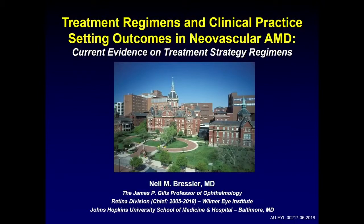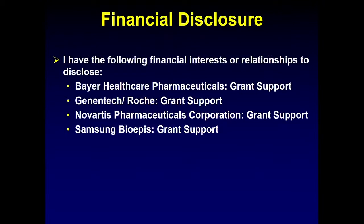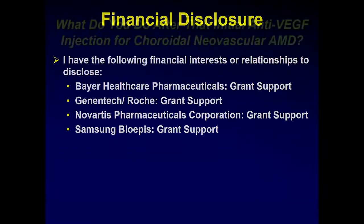Jemmy and I are going to speak for the next 40 minutes, taking about 20 minutes each, talking about our interpretations of treatment regimens for neovascular AMD. I personally think this is the hardest thing we have to take on in using intravitreous injections, because in diabetic macular edema we have some very straightforward, excellent outcomes with very good regimens. In macular degeneration, the treatment strategies are another thing. These are my disclosures, which include grants to Johns Hopkins University from various companies working on treatments for neovascular AMD.